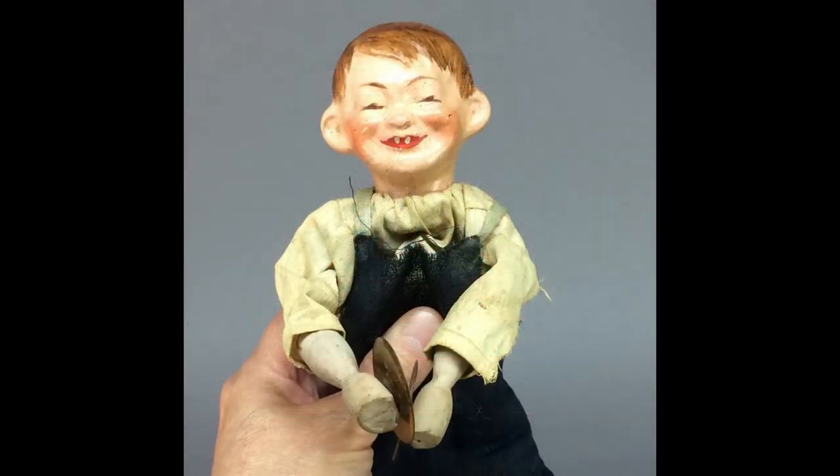Thank you so much for joining me for this preview of my November 2nd auction. For more information on any of the dolls and lots more photos, go to liveauctioneers.com and search for Play Things Past Auctions, or click the link in the description box below. If you'd like to be notified when I have new videos posted, click the subscribe button and the little bell icon. See you next time.